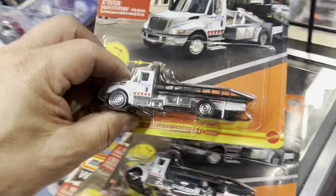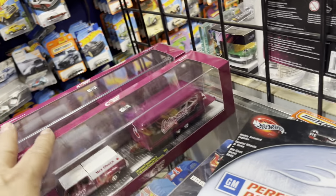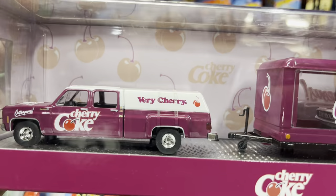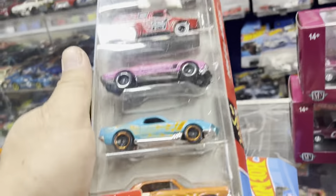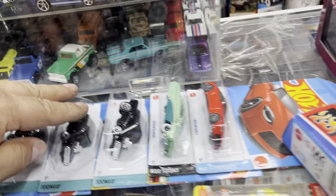Oh what's this? Oh my god, I forgot somebody brought these today — look at that! A flatbed truck, and two of these. Look at that — Cherry Coke! Awesome, guys, it's very cherry. I like that — I got two of them. And then this 10-pack that everybody's looking for: the Impala, the Serrato, and all these goodies right here. Look at that!